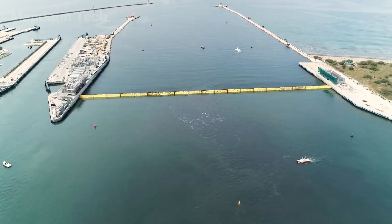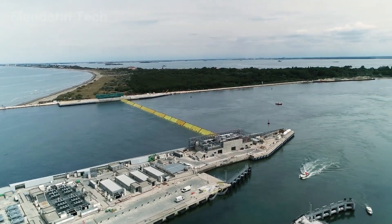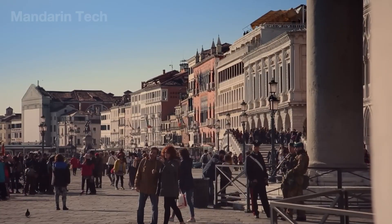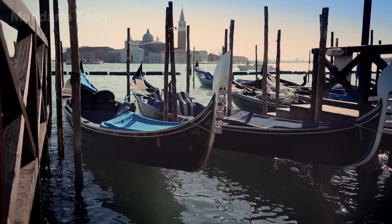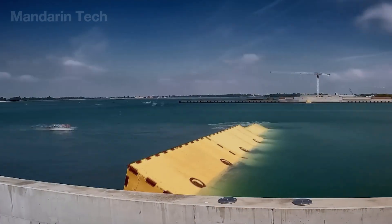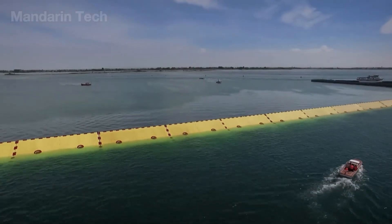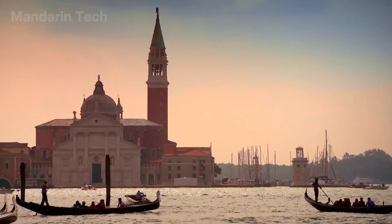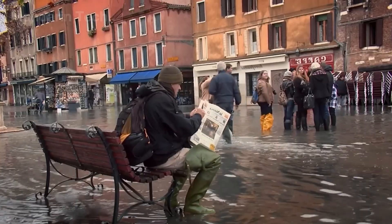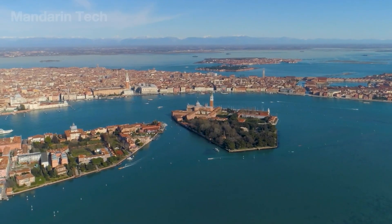Does MOSE really work? The answer is yes — the first major test came in October 2020, when it successfully protected the city from a 1.3-meter tide, and it has succeeded multiple times since. However, that doesn't mean flooding has been eliminated, because nature always has surprises. In December, MOSE failed to stop an unexpected surge and water once again poured into the city. Some assessments even suggest that if the tide were to rise two feet further, MOSE could become ineffective.